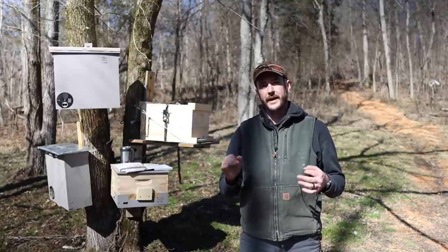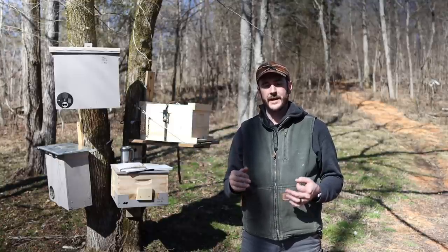Hey guys, Nathan at Duck River Honey, and today we are going to talk about swarm traps and bait hives.